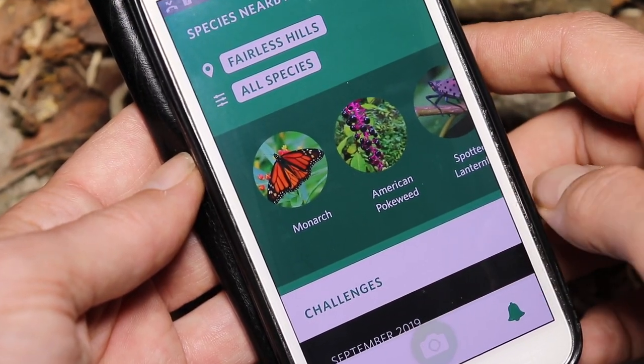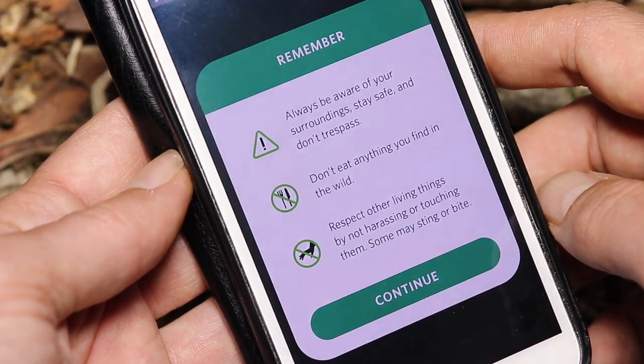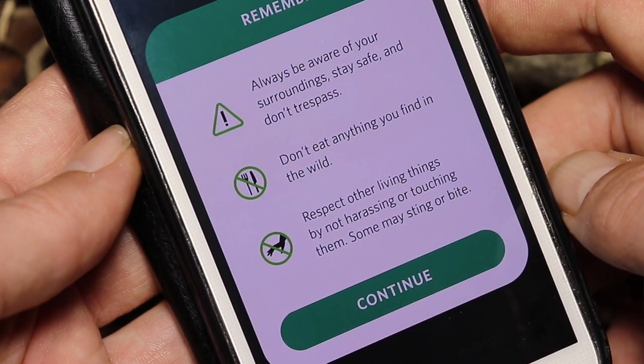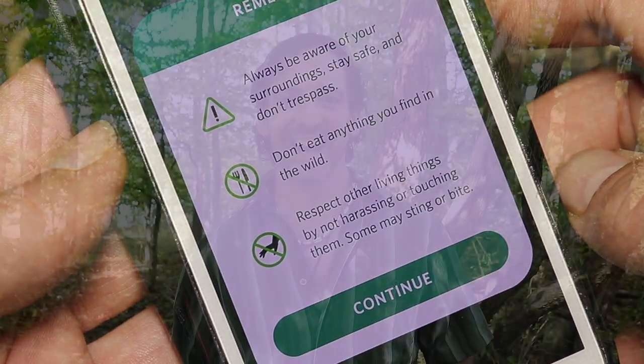Something I really like about this app is each time before you start seeking with it, it will remind you to be safe, aware of your environment, and not to be trespassing or anything like that. I can't help quoting the famous words of the crazy Russian hacker: safety is number one priority.